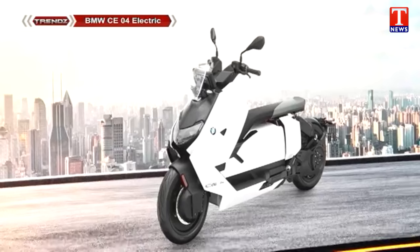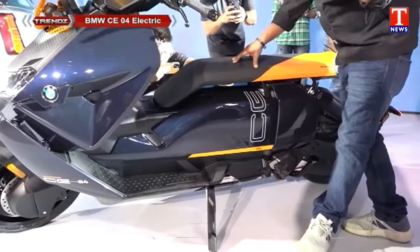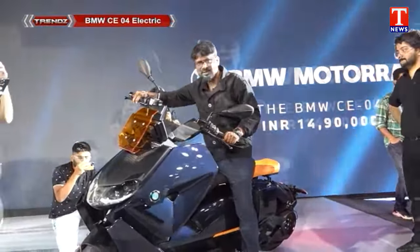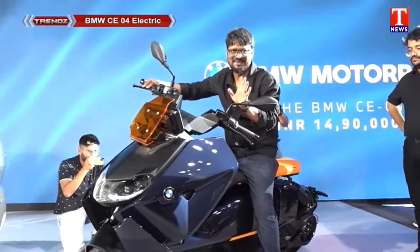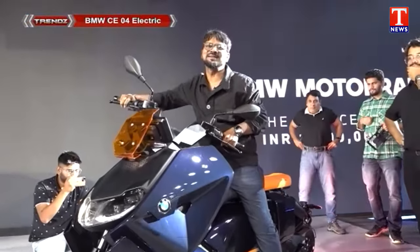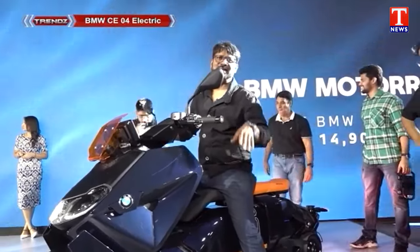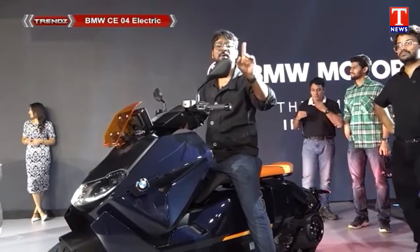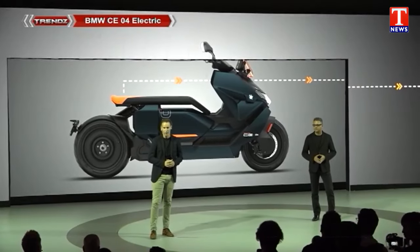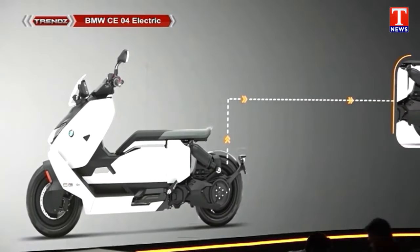This is the BMW CE-04. This is the largest weight scooter. You can check it out right now.